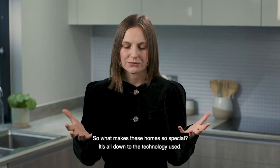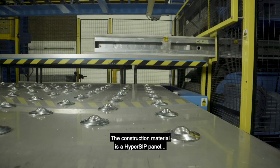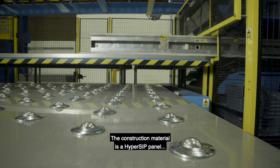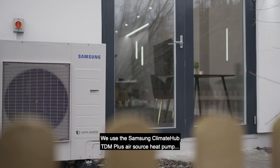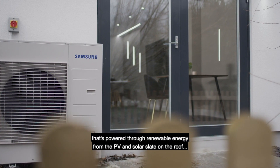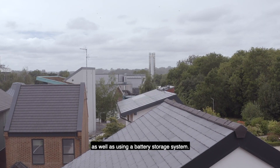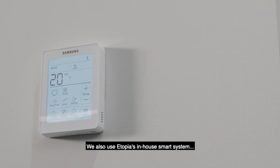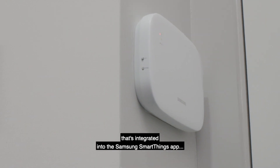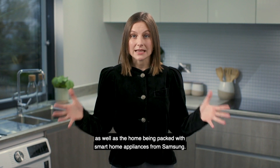So what makes these homes so special? It's all down to the technology used. The construction material is a hyper SIP panel that has twice the air tightness of passive house standard. We use the Samsung Climate Hub TDM Plus air source heat pump, powered through renewable energy from the PV and solar slate on the roof, as well as a battery storage system. We also use Utopia's in-house smart system integrated into the Samsung SmartThings app, with the home packed with smart home appliances from Samsung.